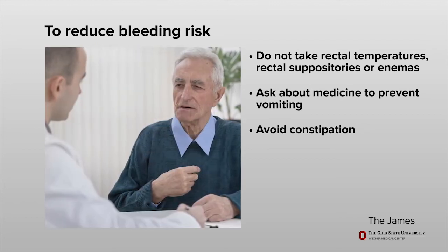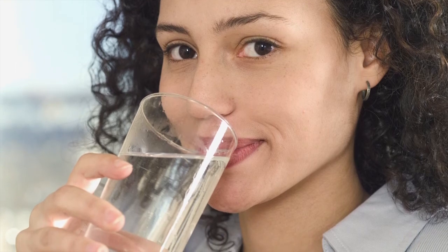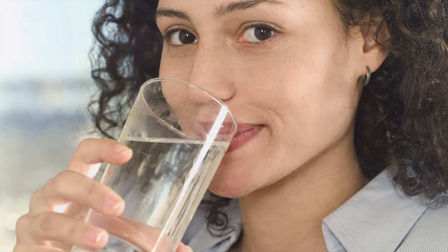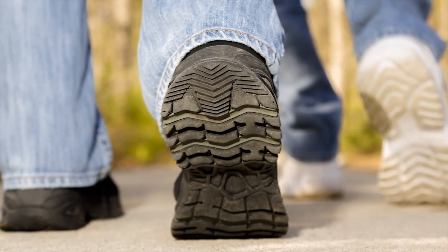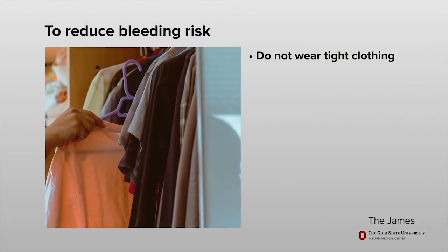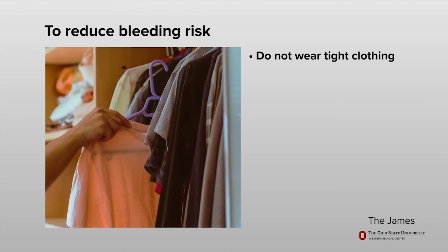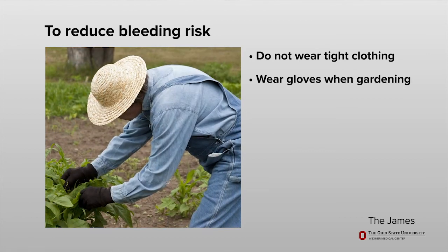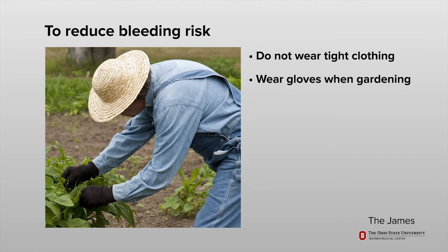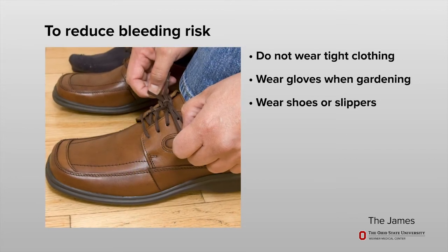Ask your health care team if you should use stool softeners or laxatives. Drink six to eight glasses of non-alcoholic, non-caffeinated fluids each day and eat foods high in fiber. Exercise such as walking is also helpful. Do not wear tight clothing, including undergarments, pants, belts, tight elastic sleeves, or rough fabrics.